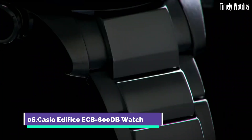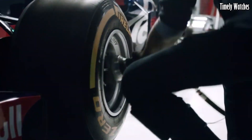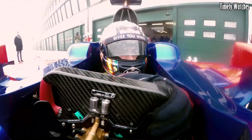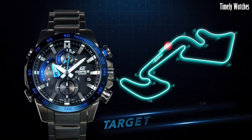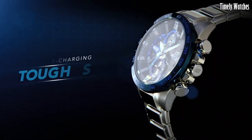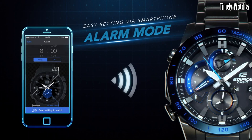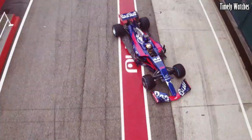Number 6. Casio Edifice CB800DB watch is a multi-functional watch designed for versatility. It offers Bluetooth connectivity, enabling it to sync with your smartphone for precise timekeeping, automatic time adjustment, and world time updates. The watch displays time, date, and day of the week. It features a chronograph for measuring elapsed time and includes an alarm function. It can track multiple time zones, catering to frequent travelers. Its durable construction, solar-powered battery, and water resistance enhance its reliability. With a blend of style and functionality, it's an excellent choice for both professional and casual settings.